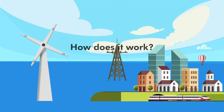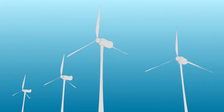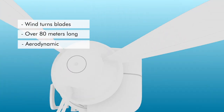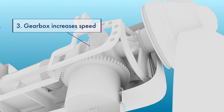Wind turbines convert kinetic energy from the moving wind into rotational energy and then into electricity. The wind turns the blades of the turbine — these blades can be over 80 meters long and are designed using advanced aerodynamic principles to maximize efficiency. The rotating blades turn a low-speed shaft connected to a gearbox, which increases the rotational speed from about 30 to 60 rotations per minute to around 1,000 to 1,800 rotations per minute, suitable for generating electricity.